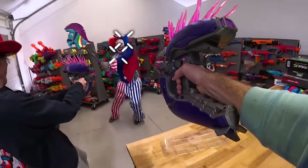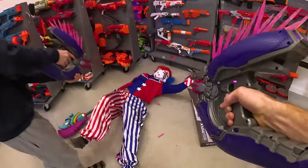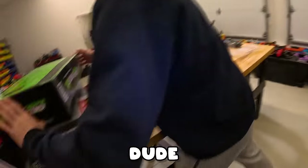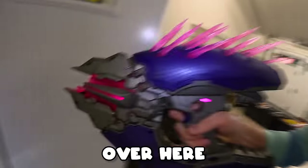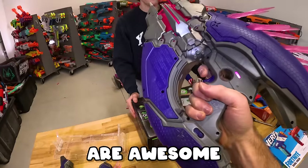Shoot him! Stay down, stay down. Let's get the gel blaster and end him real quick. I'm gonna check the door over here. Anyone else? Nope, I think he's alone. Shoot him. These are awesome.